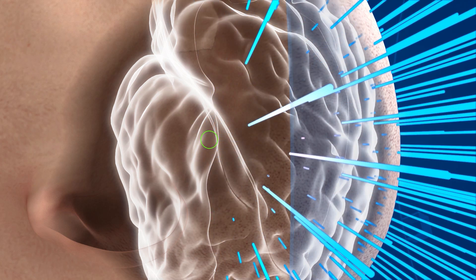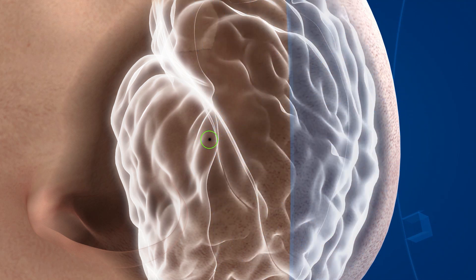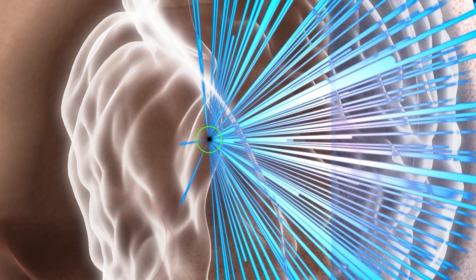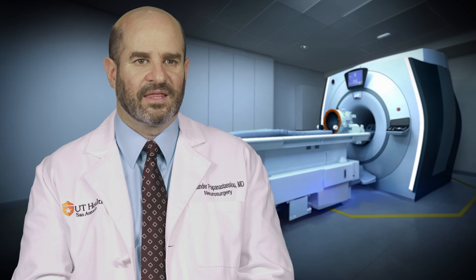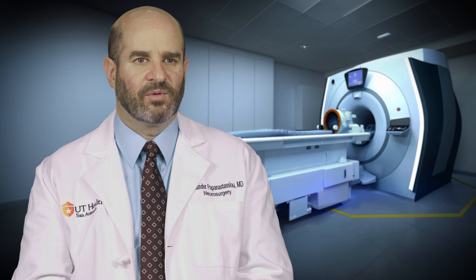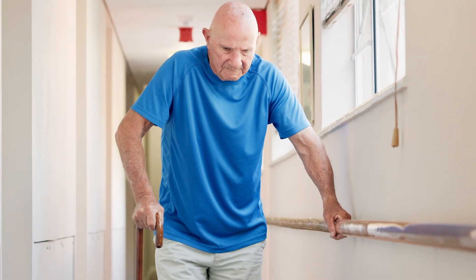We do a test lesion to see how it affects the tremor and make sure there aren't side effects. Then we do a permanent lesion where we use a higher dose of ultrasound to permanently control the tremor. The procedure takes about two to three hours, and the recovery is usually about two to three weeks where people need to be careful with their walking — often people are off balance for about two to three weeks afterwards.